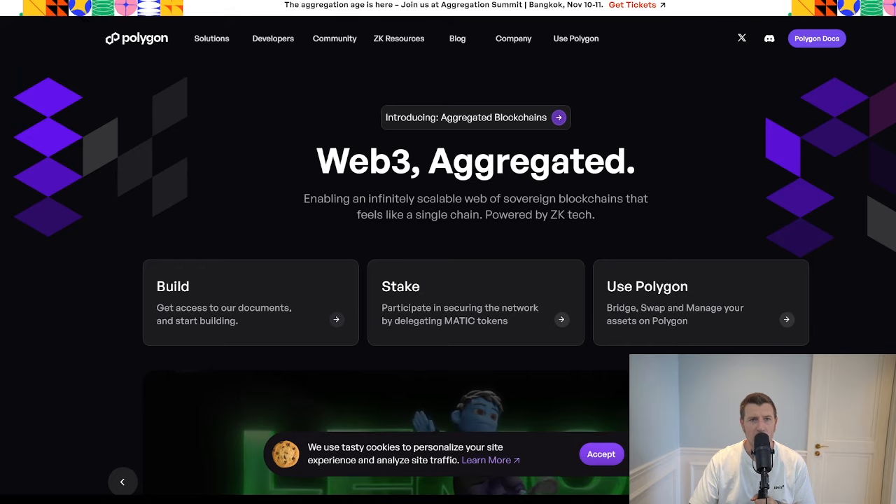Hey everyone, welcome back to the channel. Today we're going to be talking about Polygon's potential to be a millionaire maker. With its recent upgrade from MATIC to POL, this Ethereum scaling solution is evolving into a key player in the blockchain space. In this video we will explore what POL is, its unique features, use cases, and how much POL you might need to reach that millionaire status.